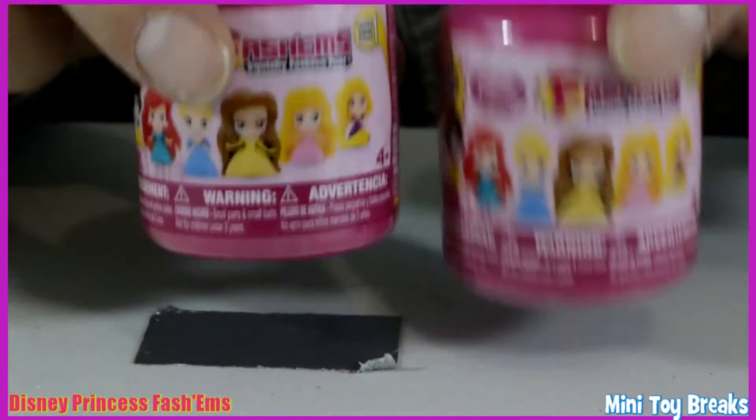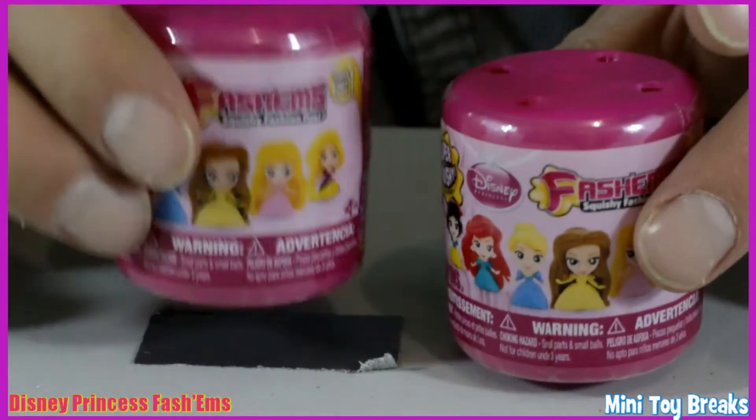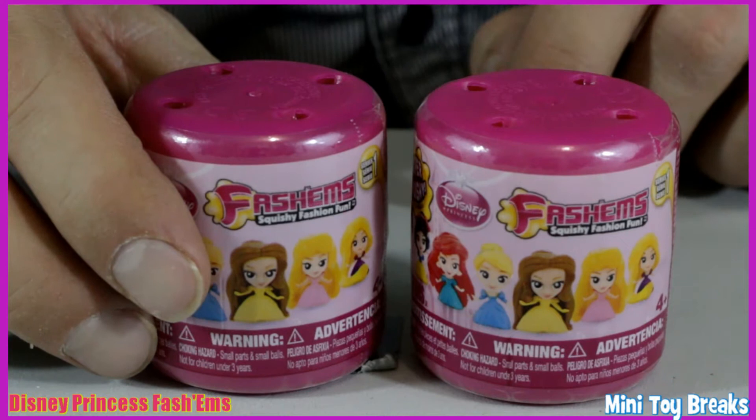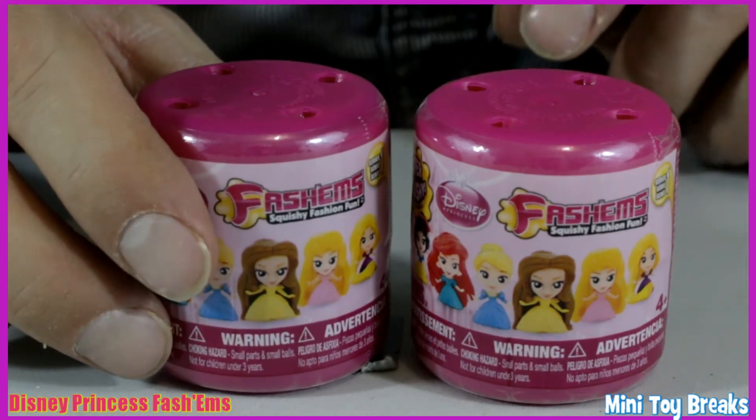I shook these up a little bit and one is definitely heavier than the other, so hopefully we didn't get any traders. So let's get in there.